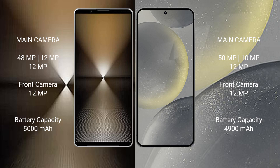Sony Xperia 1 Mark 6 has a 5000mAh battery with 30W fast charging support. Samsung Galaxy S24 Plus has a 4900mAh battery with 45W fast charging support.